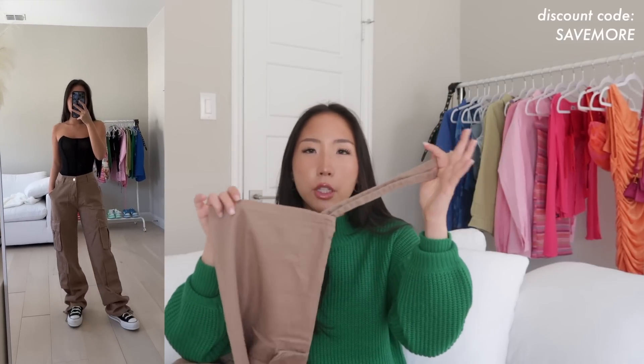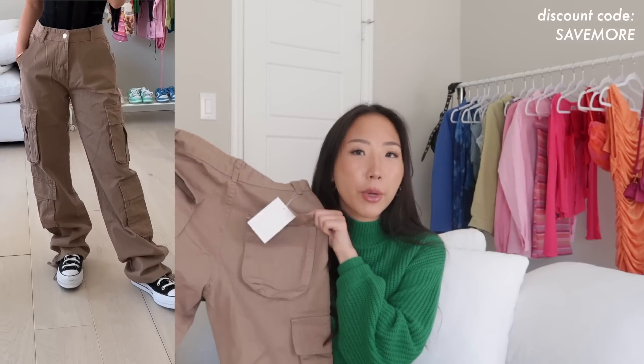The cargo pants scrunch a bit at the bottom and have a little tie detail at the bottom — it's not a drawstring you can tighten or cinch. The back pockets are real. This is a size small for reference, a little bit loose if worn high-waisted.